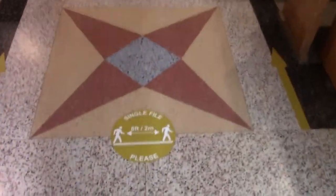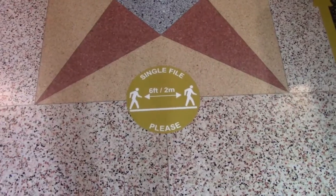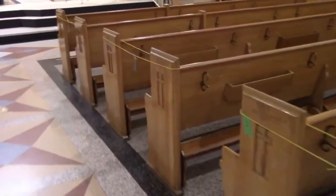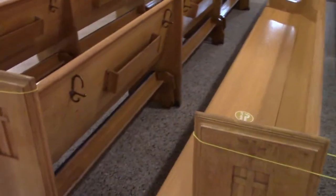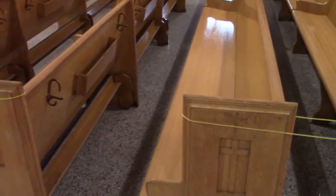Coming into the church itself, you will see decals on the floor that help us maintain six feet of distance as we are moving through the church. You'll also notice that every other pew is blocked off, so that there is enough space front to back for those who are seated or standing in the pews. When you come into the church, you'll find that you have a pew assigned with your name, and the ushers will help you to find your pew.